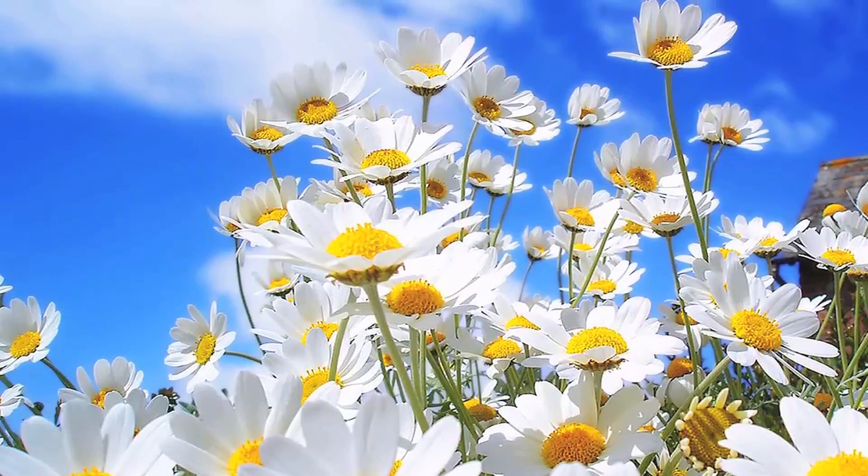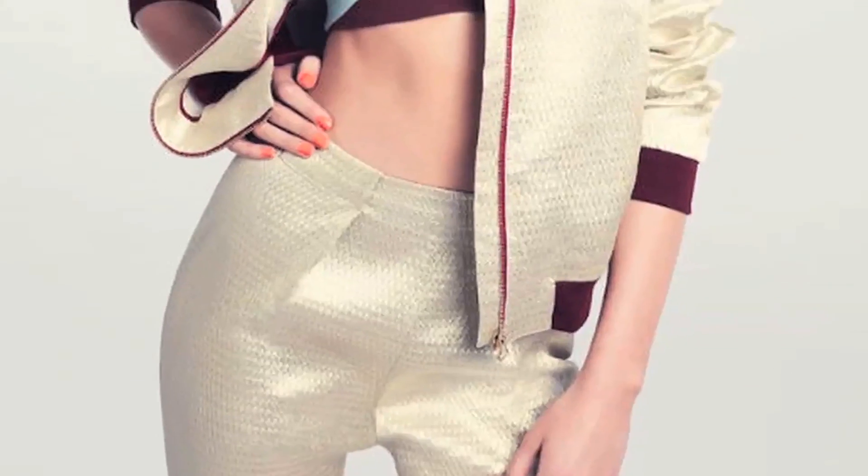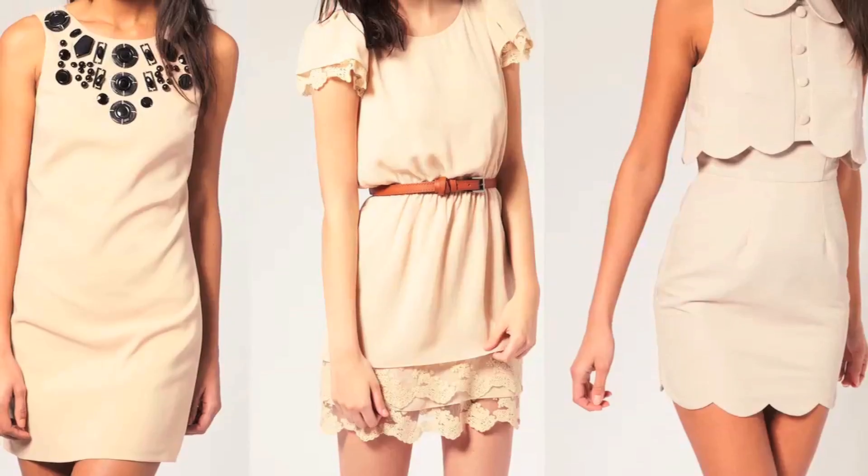Spring is right around the corner and that means punchy floral designs, darling animal prints, sporty couture wear, along with a color palette of desert hues and natural tones.